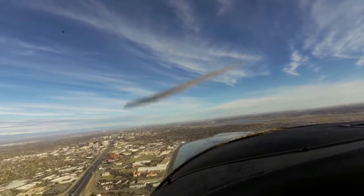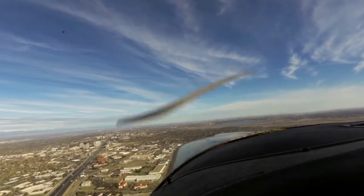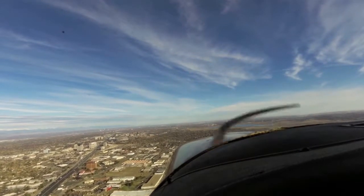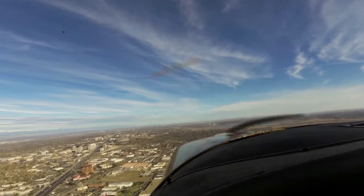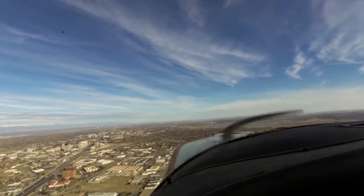Clear to touch and go, one seven right, 8C Papa. Cessna 907 Sierra, you're following Cessna traffic — he should be starting his right base shortly, 6800 on an extended downwind. Runway 17 right, cleared to touch and go, wind 110 at 4. Clear to touch and go, one seven right, 970.